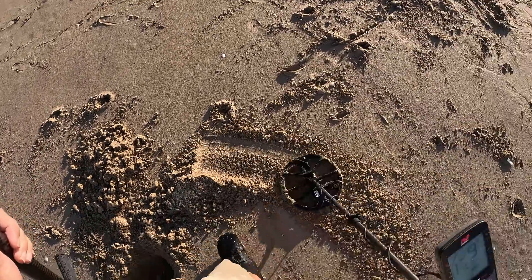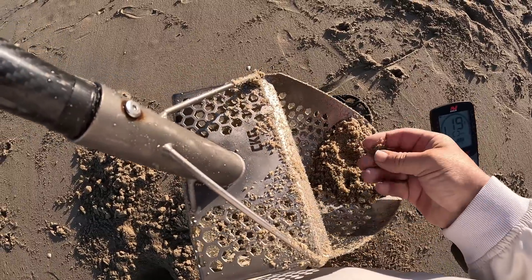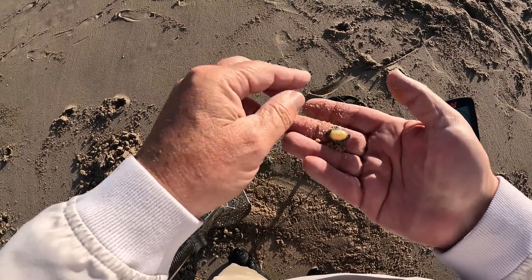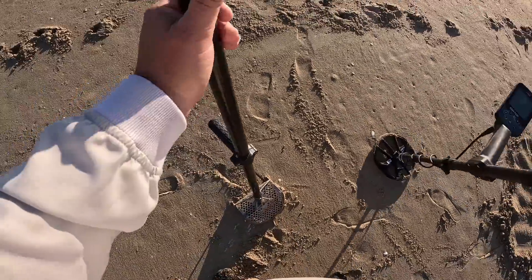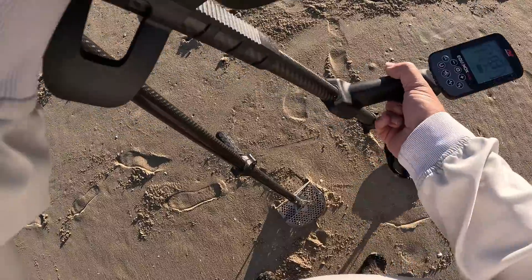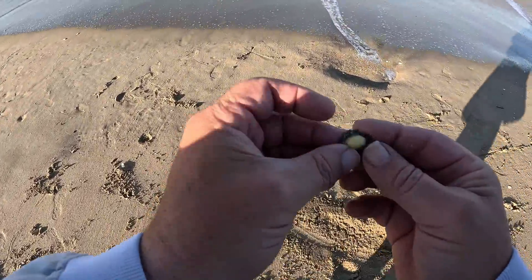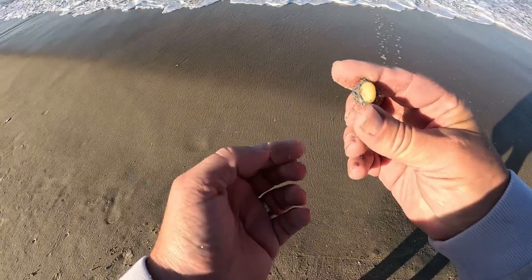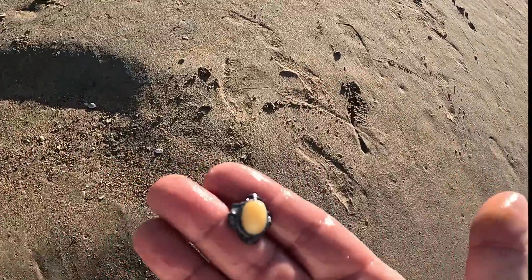I've seen all negatives - we just need that negative to become a positive. It is a piece of jewelry! It is going to be silver. Let me give this a good cleaning. Definitely has the patina of silver - definitely a piece of jewelry. Part of a pendant maybe.